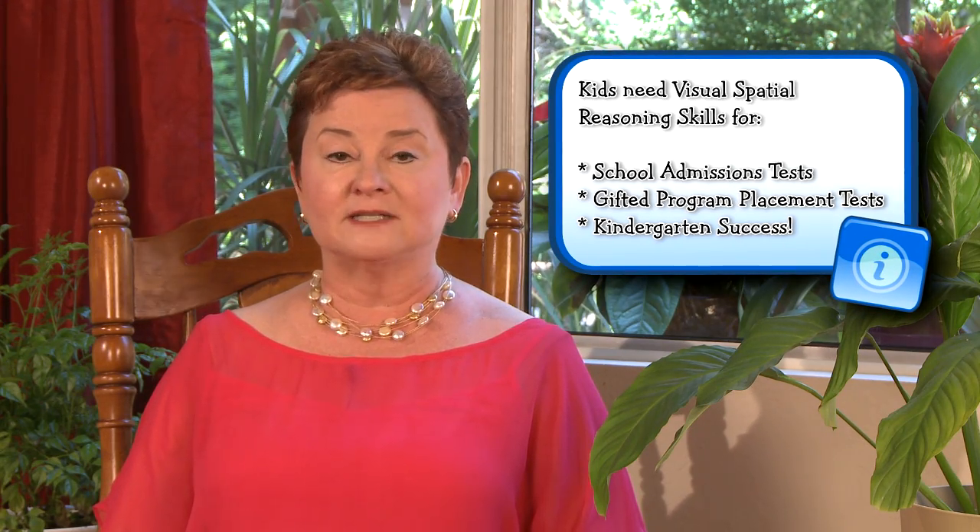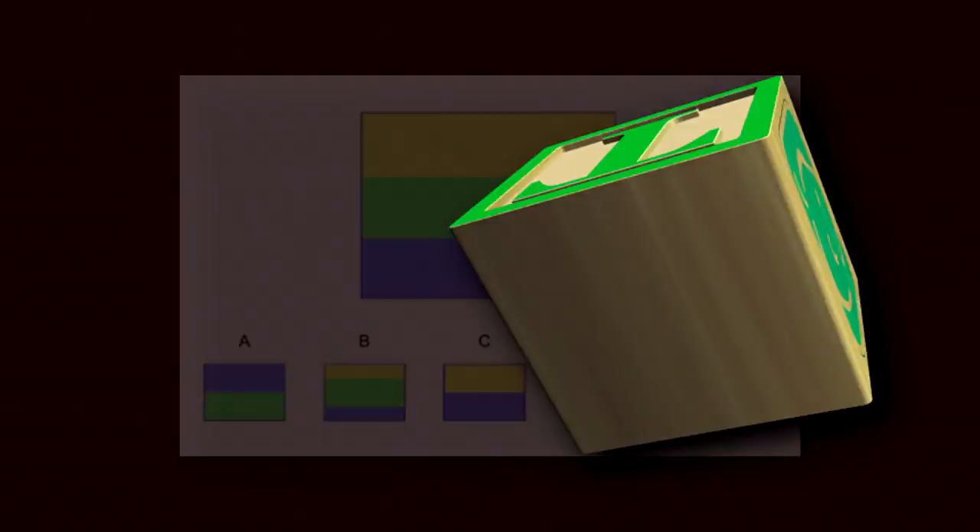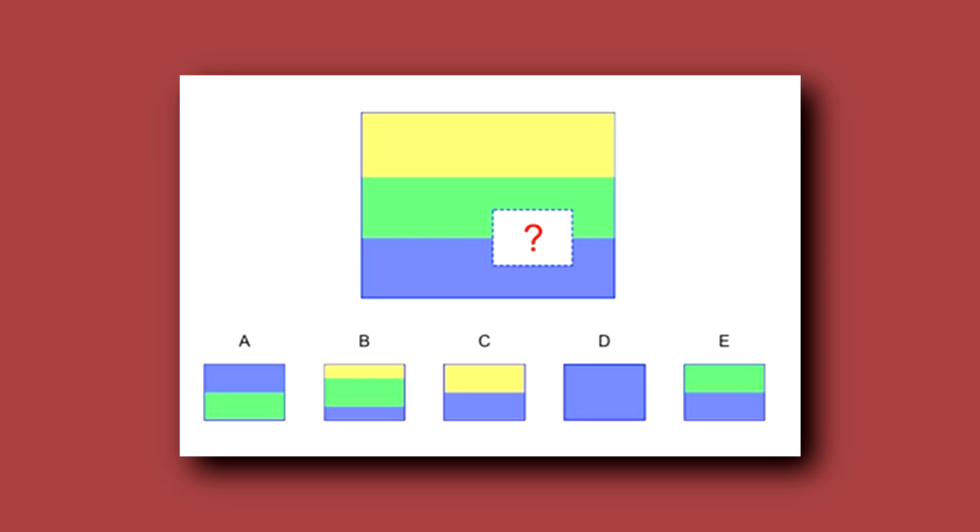As you might have guessed, teaching your child about shapes and visual reasoning is great preparation for kindergarten testing and success. Your child's visual spatial reasoning skills are commonly measured on intelligence tests. Let me show you how it might be done. On this question, a child is shown a design with a piece that is missing. She's asked what goes in the empty space. This is similar to working with a puzzle, which is why puzzles are such good preparation for these types of questions. The answer here is E.